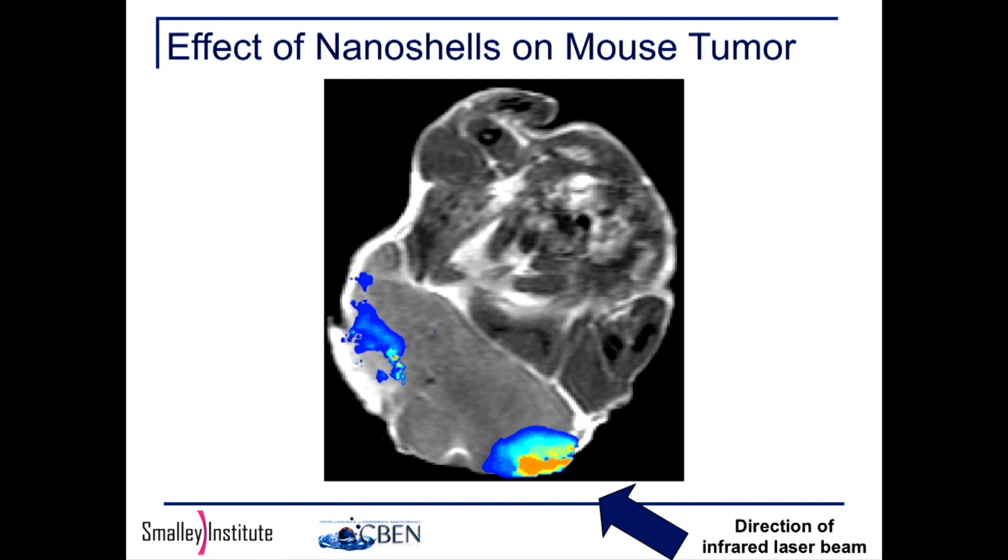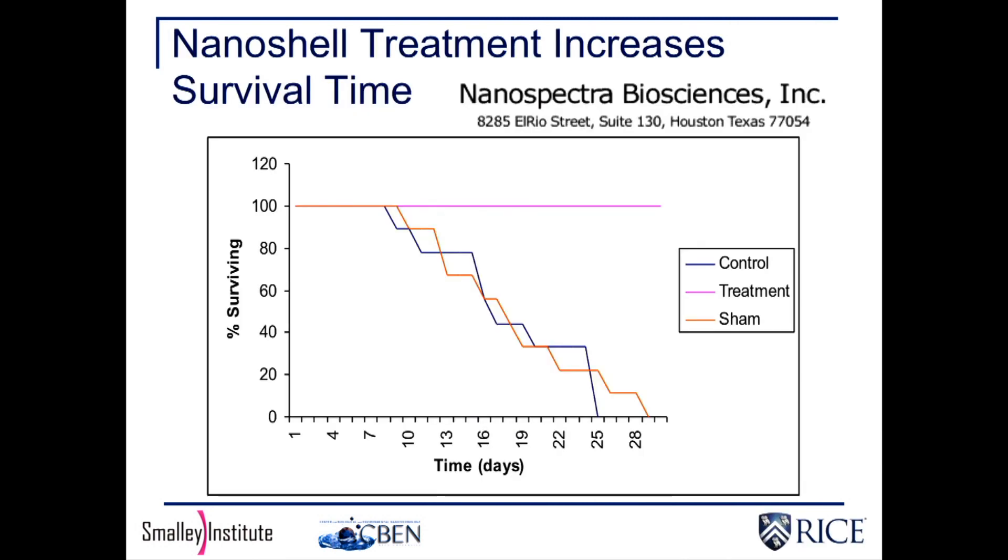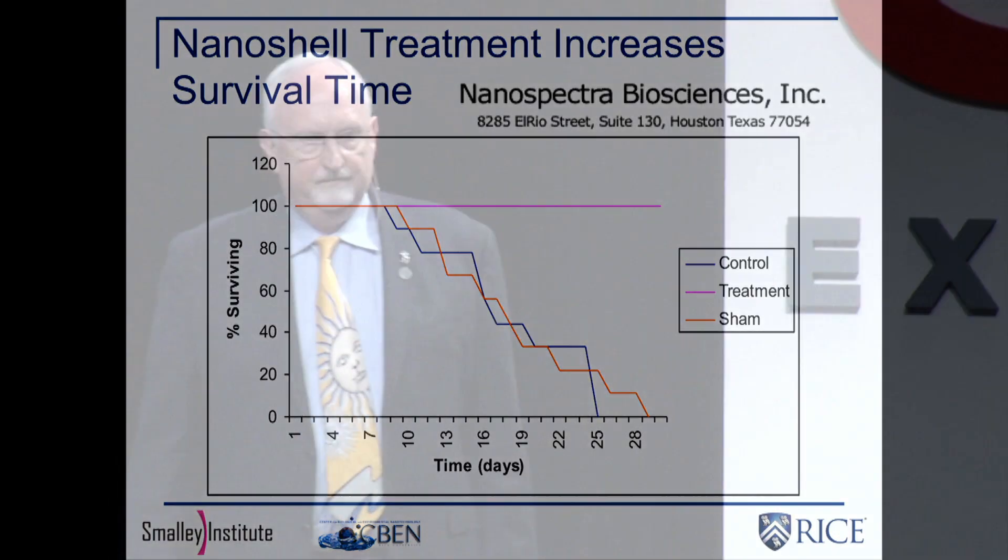So it worked. In the animal studies that have been done, here's the control group and the sham group that either got nothing or got nanoshells with no light — they all died within a month. The mice that were treated with this, 100% of them survived for certainly a year, a year and a half after the treatment.